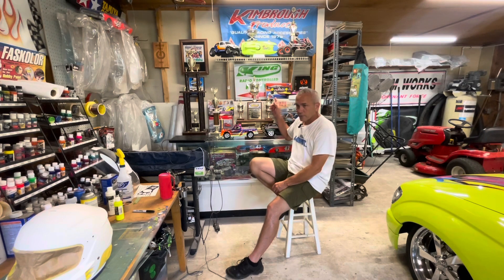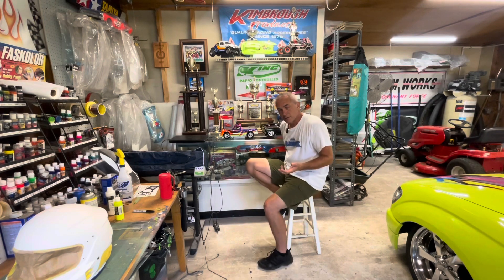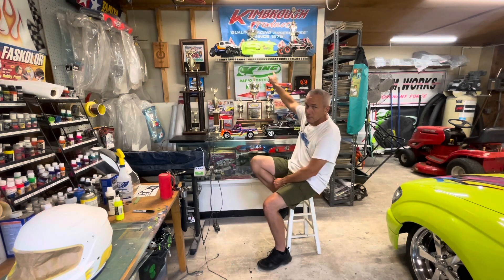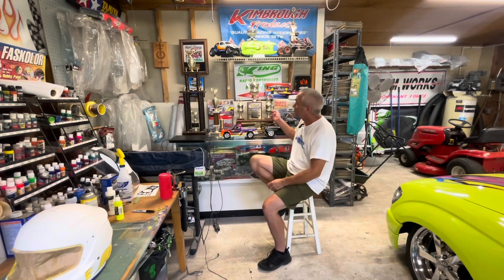I made two or three laps and it was perfectly fine, then all of a sudden the steering started jittering and I had no steering but still had throttle. Got it back to the house, changed the receiver — I got steering back — but the throttle was super slow, like the motor was burned up or the speed control. I don't think water got in the motor, but something may have happened to the speed control when the receiver got fried.